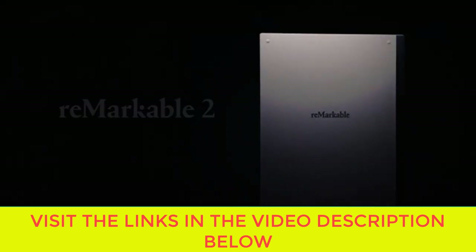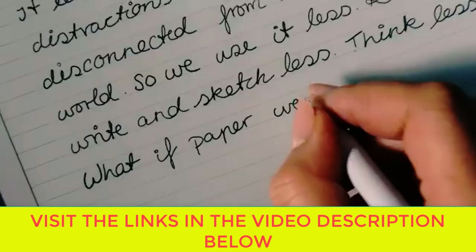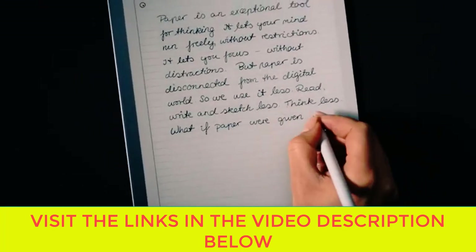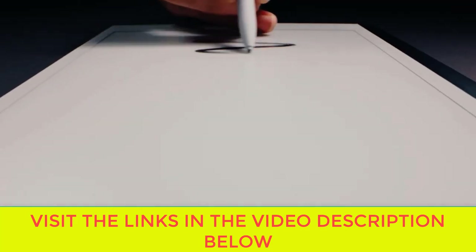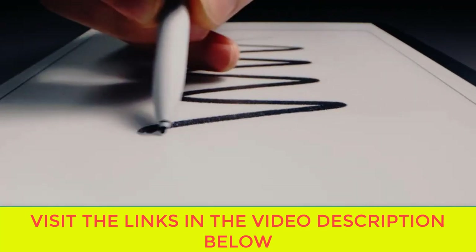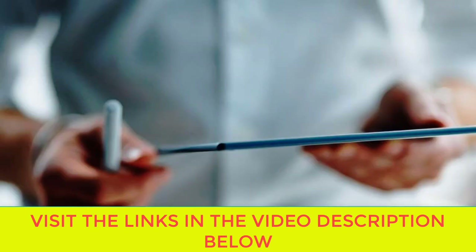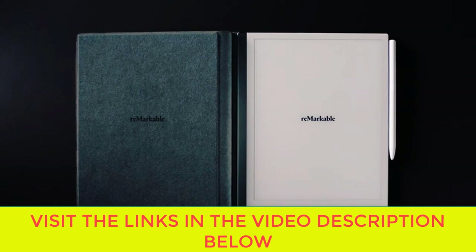Introducing reMarkable 2 — the next generation paper tablet. Your notes will always be instantly accessible from your other smart devices. Paper-thin design with a paper feel never experienced before on a digital device — at just 4.7mm, it's comfortable, exceptionally portable, and essential.